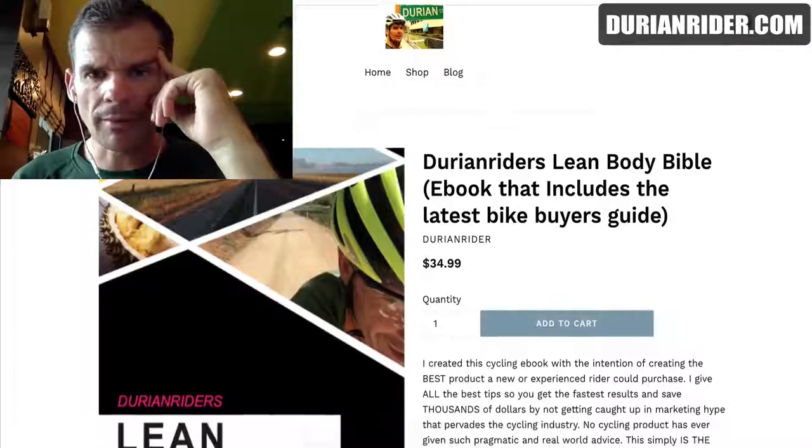Thrash it, wear it out. Make it the most worn Trek Emonda in the UK, or the most worn Giant Defy in the UK. Wear it out, ride it hard, look after it, maintain it, safety check it — and enjoy it above all. If you have any bike buyer's questions...